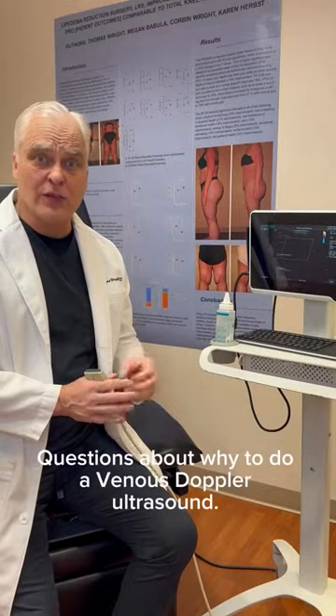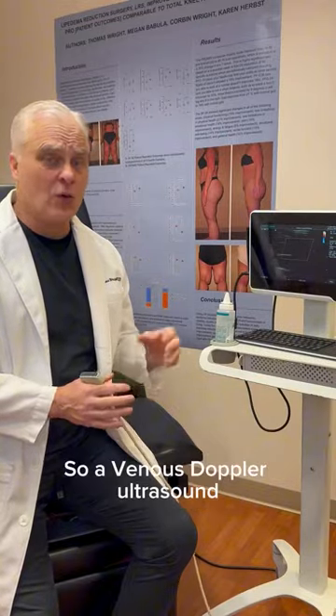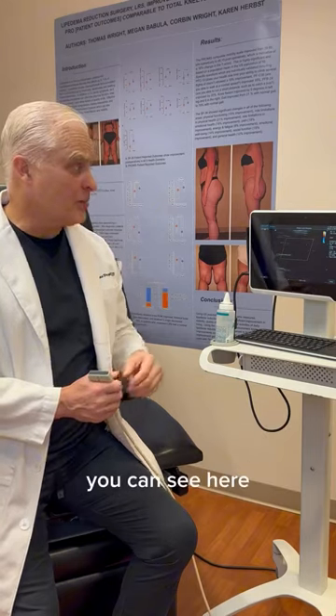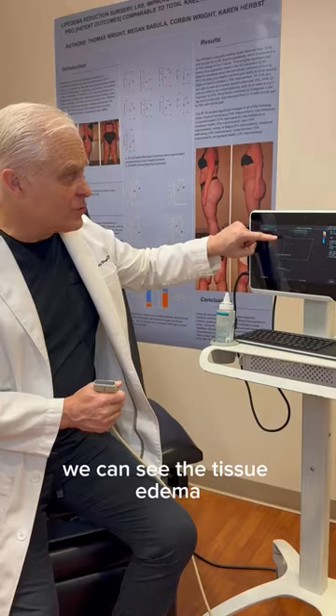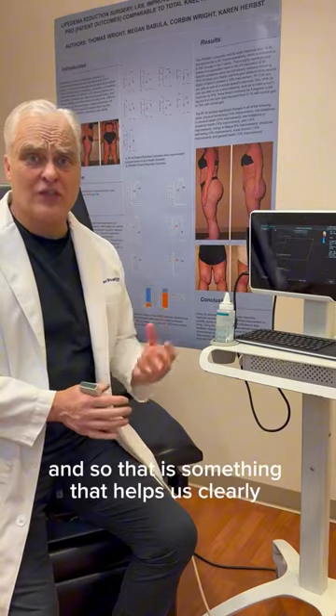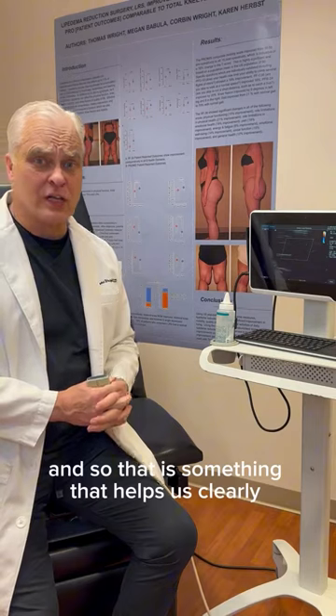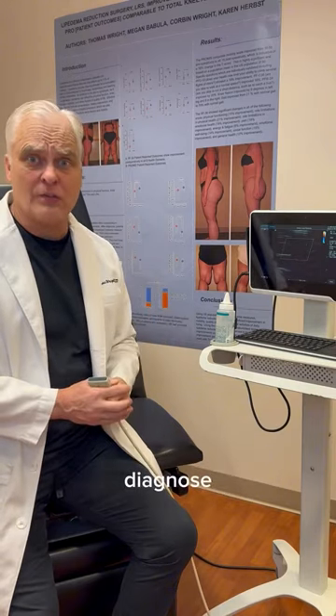Why do a venous doppler ultrasound? A venous doppler ultrasound gives us a lot of information. You can see here, we can see the tissue edema, and that is something that helps us clearly diagnose lipoedema.